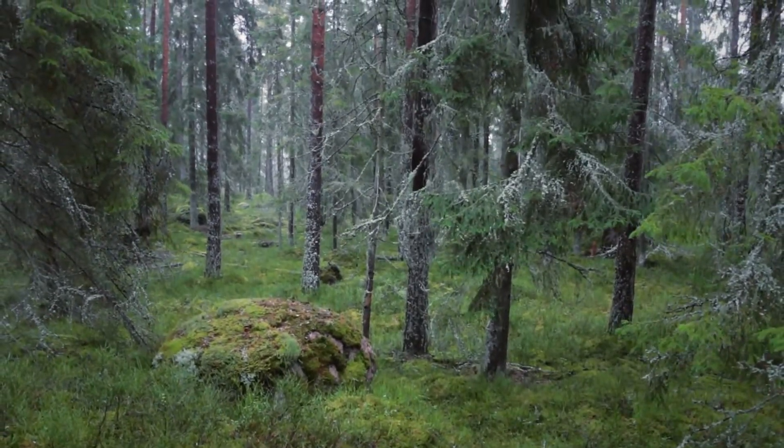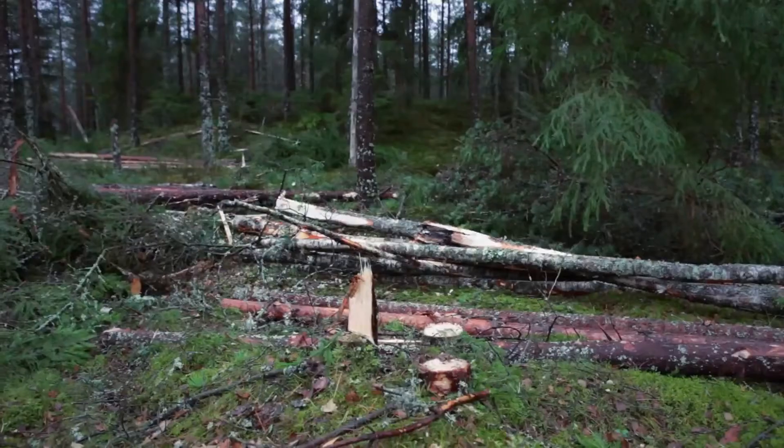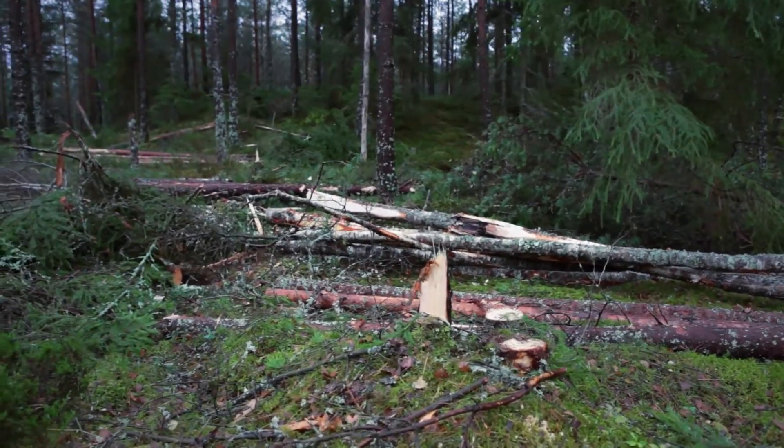The future target for Swedish forestry production is to increase the level of production from where we are today. We think that we will be able to reach a 20% increase by the year 2030. The impact of that will be that we can bind and substitute carbon dioxide at a level double the effect that we are having today.